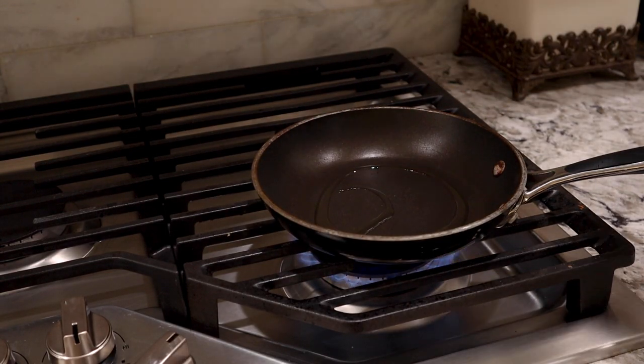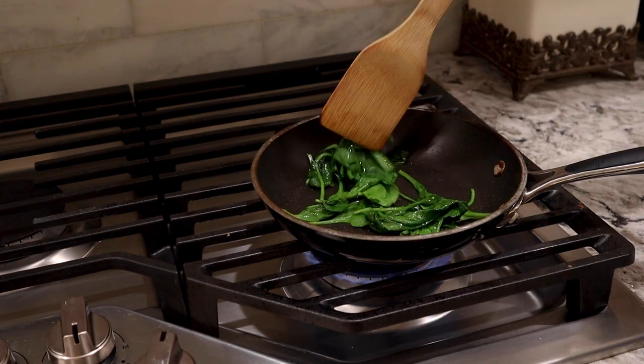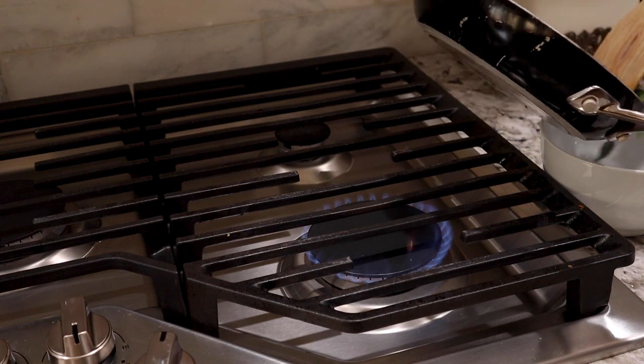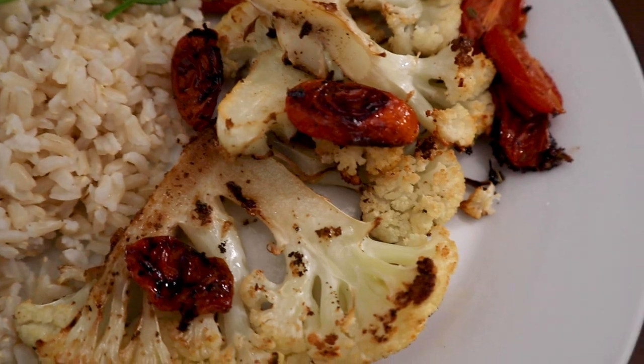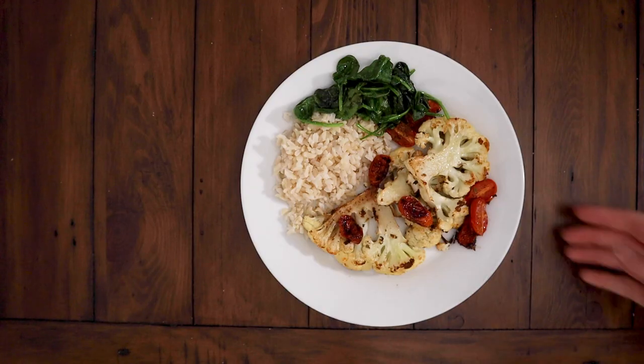In the meantime, I'm simply sautéing the spinach to have on the side. And there you go! Honestly, I was a bit nervous about never making this before, but out of the three recipes, this was my number one favorite, and I'm definitely planning on making it again soon.